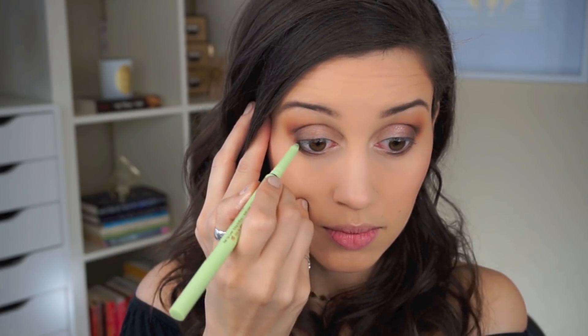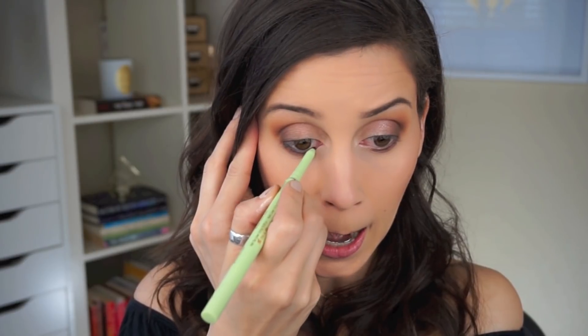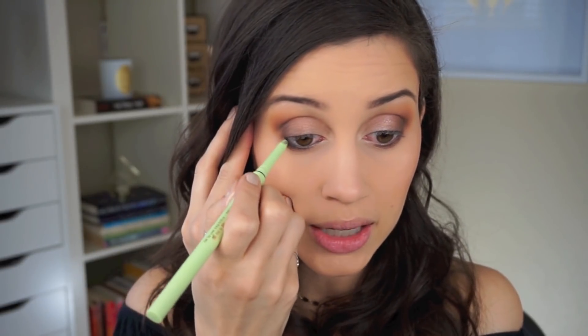Let's try the Kohl part of the eyeliner. That's nice — this has a really, really nice dark black look to it. I like it because it's twist-up, and I think it's hard to find a good twist-up black Kohl liner. I would definitely use it.